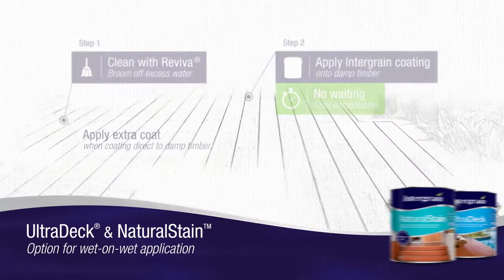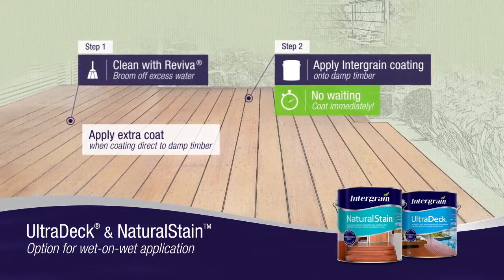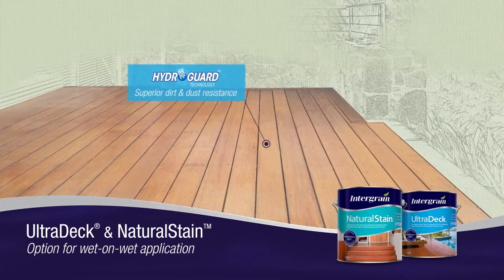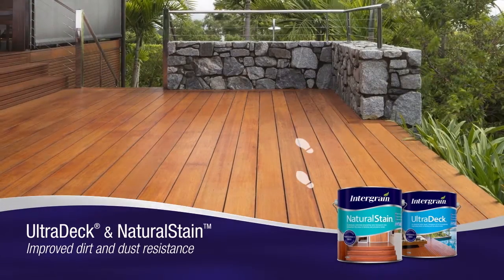With the option for wet-on-wet application, you can coat new bare timber while it's still damp. Next-generation HydraGuard technology provides superior protection against Australia's harsh conditions and the abrasive effects of foot traffic.